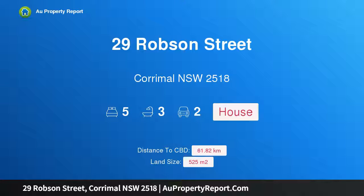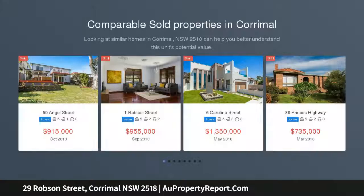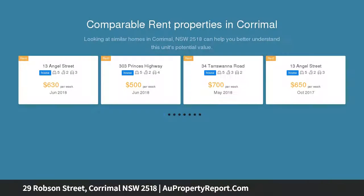I am glad to introduce Property 29 Robson Street, Coromel NSW 2518. Breathtaking classic style, renovated to a storybook finish, this fine dual level property seamlessly integrates the character of yesteryear with all the comforts of contemporary living.